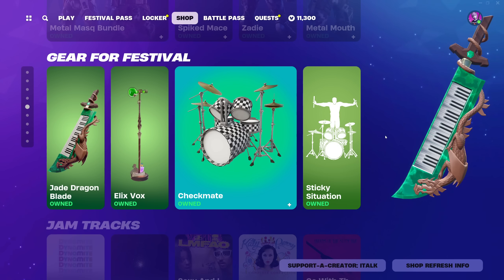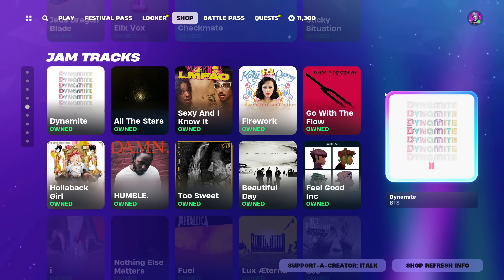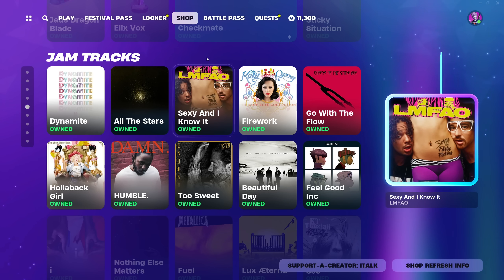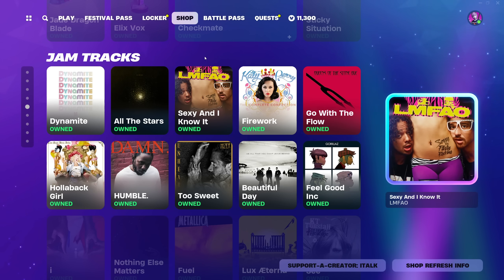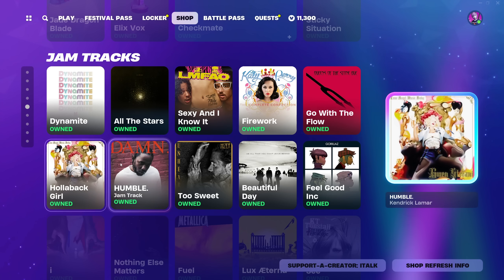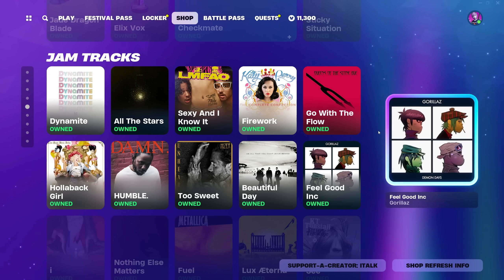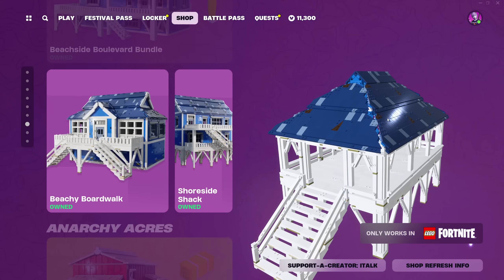Festival gear looks the same. The jam tracks did drop early — shout out to Epic Games for hooking me up with them early and for free. These are pretty good; they're all relatively easy. The tracks are: 'Sexy and I Know It' by LMFAO (hardest on vocals), 'Dynamite' by BTS, 'All the Stars' with Kendrick Lamar and SZA, 'Hollaback Girl' by Gwen Stefani, 'Humble' by Kendrick Lamar, and 'Too Sweet' by Hozier.